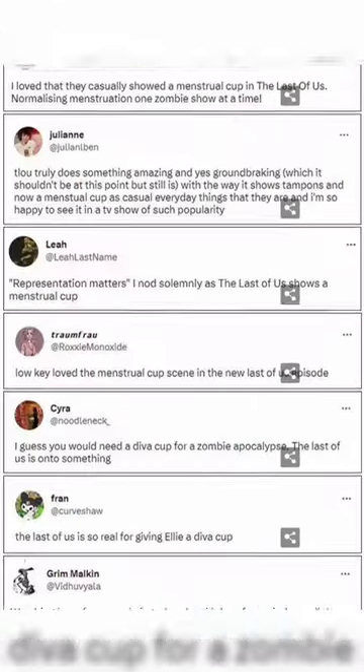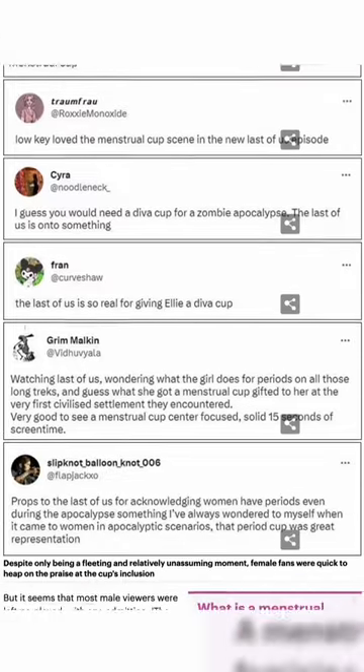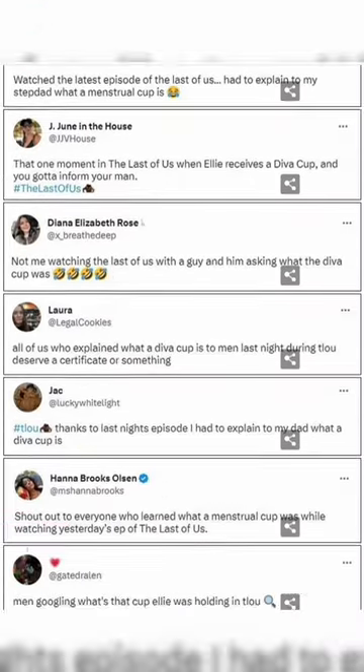Here are some reactions to the scene. We'll see you next time.